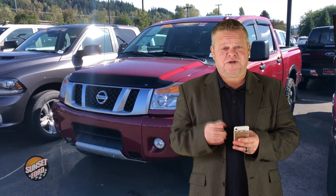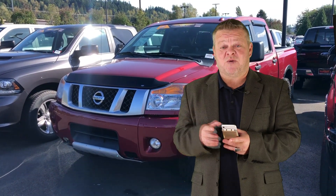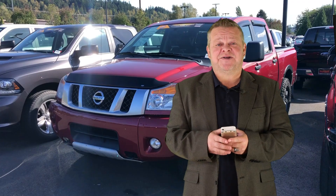For more information on this pickup or any of the trucks in our inventory, call us, email us, or text us. Most of all, come on down. We look forward to meeting you and hopefully earning your business. Hope you've enjoyed the virtual video walk around. This is Scott saying, make it a great day. Take care.